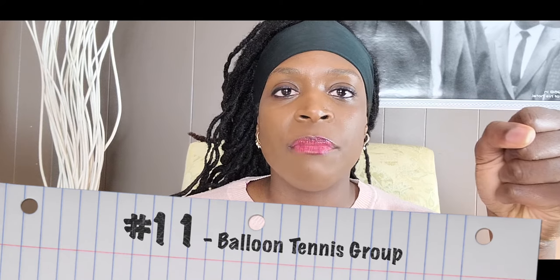Number eleven is balloon tennis. You have a racket and you're just hitting the balloon back and forth. You can have two people lined up against two, or three on three. If you have uneven numbers, that's fine — you can play with them. If the balloon goes out, you run, grab it, sit back down, and continue. This is a good group for dynamic sitting, functional reach, and activity tolerance.